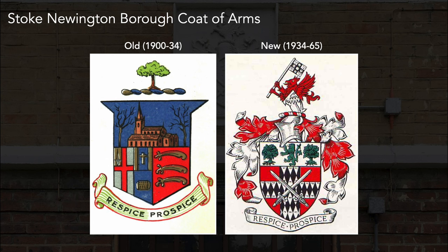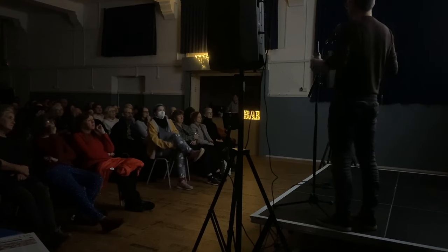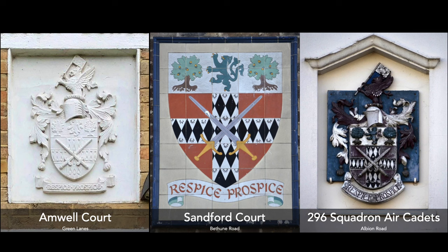In 1934, the borough was coming of age, transforming from an old parish into a proper municipal borough. One of those things was a change of coat of arms — the original wasn't an official one from the College of Arms. You can see it had the old church and trees. The new coat of arms that Stoke Newington got in 1934 definitely signifies that transition from the old parish into a proper London borough, and you can still see it on certain buildings like post-war estates if you look up.